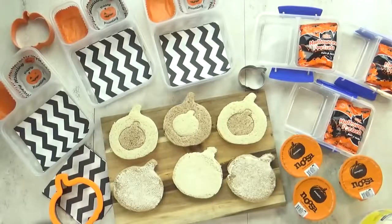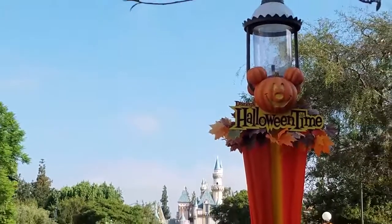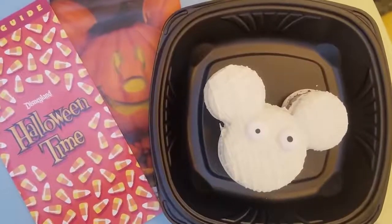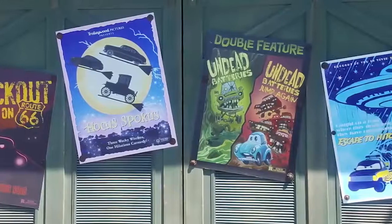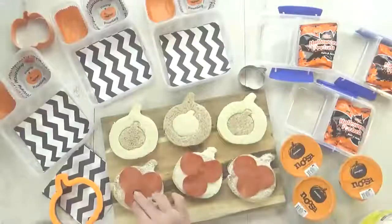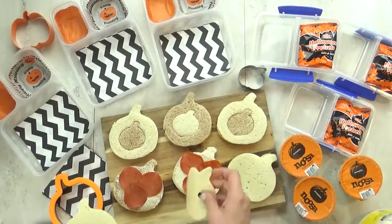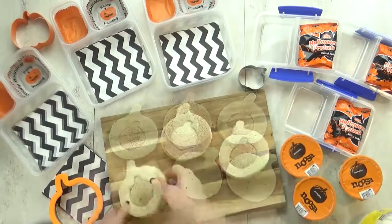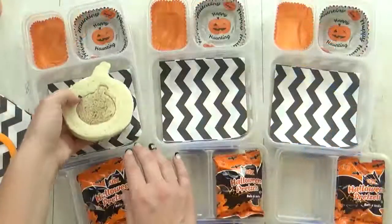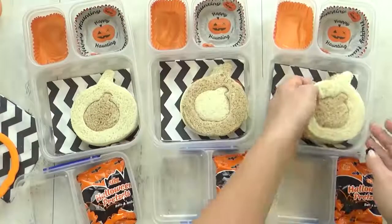Hi guys, welcome to lunch idea number five. We are back home from our travels — we had so much fun at Disney and experienced all of the Halloween fun there. So I definitely wanted to make a Halloween-themed lunch today, even though it's a little bit early. I'm starting by giving the kids a turkey pepperoni and cheese sandwich, using cookie cutters — a large and small pumpkin shape — with a combo of white and wheat bread to make the effect.